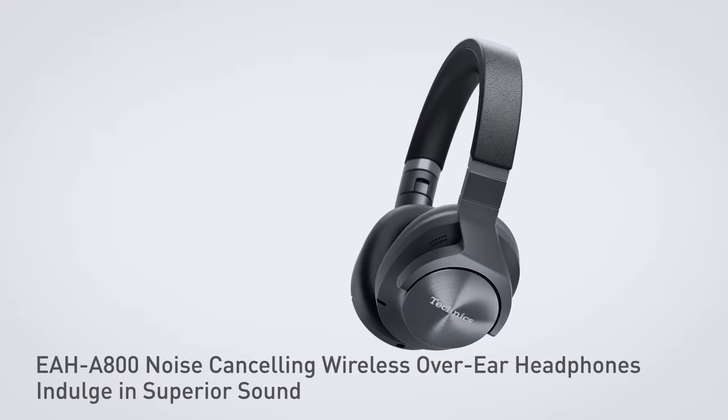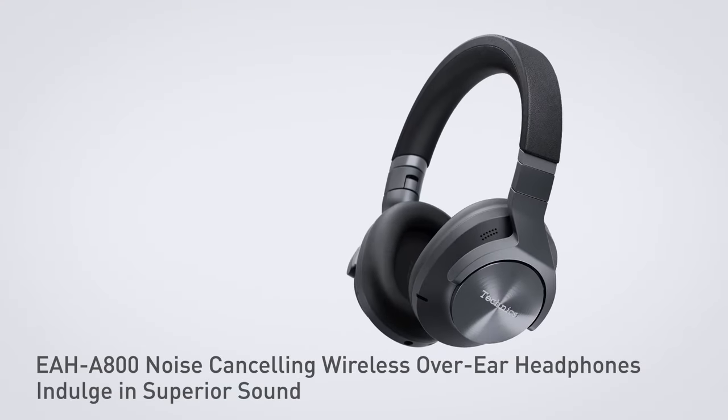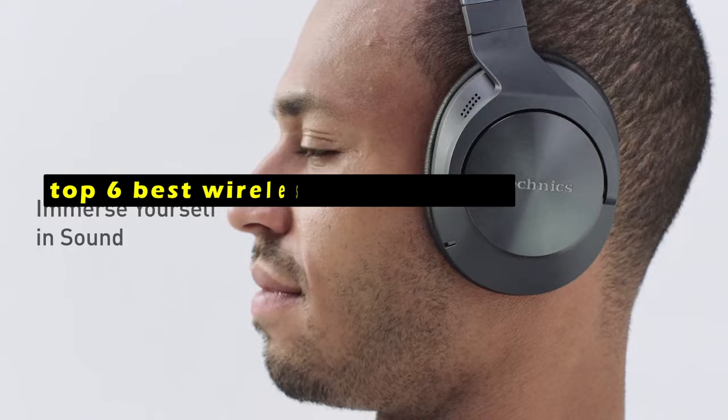In today's world, wireless headphones have become an essential accessory for many people. Hi, welcome to the All Cases here. In this video we are going to talk about the top 6 best wireless headphones you can buy.